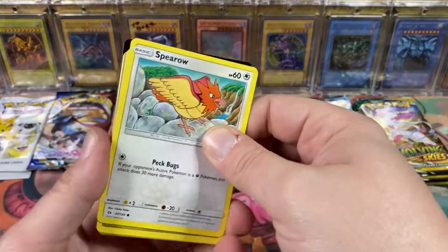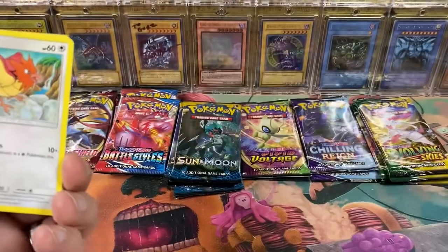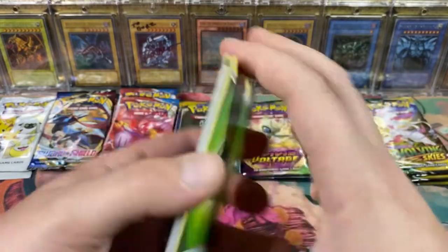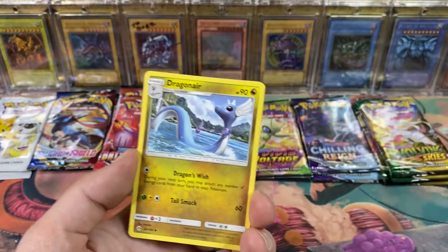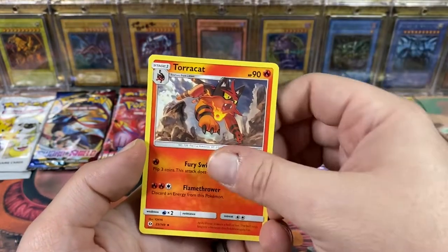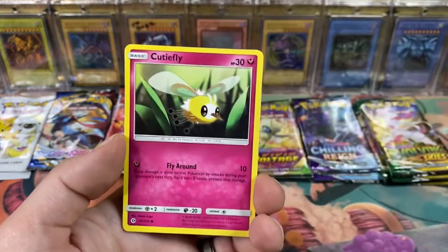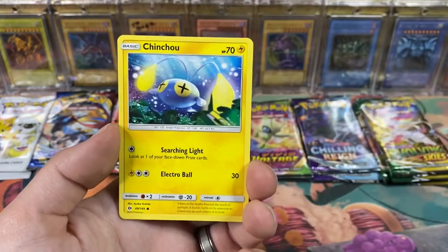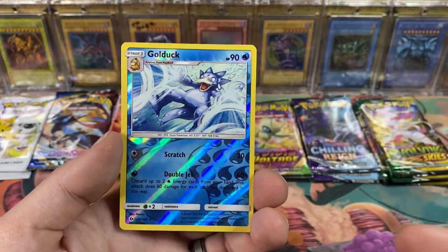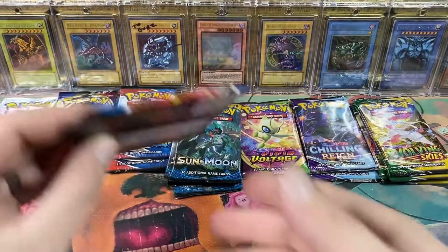Is this the right way around? Nope - oh, it's a green code card. Probably not gonna get anything out of here. Boom, leaf energy, Dragonair - so we got a Dratini and a Dragonair, Poison Barb, Torracat, Spearow, another Dratini, Cutiefly, Comfey. Ooh, reverse Golduck - these reverses look really good - and a Masquerain. All right, let's go Battle Styles.